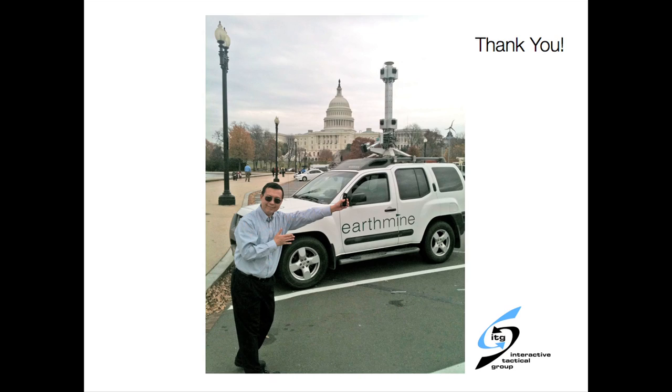We look forward to driving the rest of Washington, D.C. fairly soon, hopefully in the fall. If you see our vehicle driving around, say hi — we look forward to capturing you. Thanks to everyone, WorkCamp sponsors, presenters. It was a good time. Thank you.